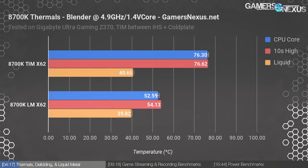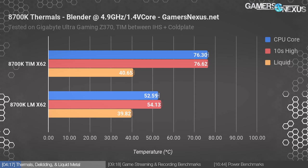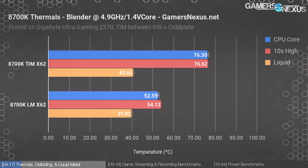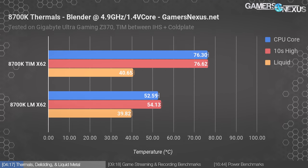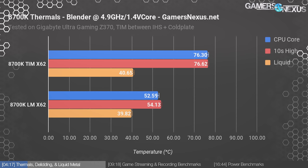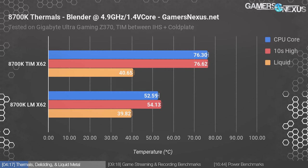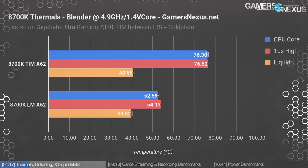Let's start with the more exaggerated results. When testing Blender with a 4.9 GHz frequency and 1.4V core voltage, our 8700K with Intel TIM and an NZXT X62 landed at 76 degrees Celsius average core temperature, with a 10-second peak of 76.6°C and a liquid temperature of 40.65°C. The liquid metal version at the same frequency and voltage measured at 52.59°C — that's a reduction in average core temperature of nearly 24°C. Liquid temperature measured about the same at 39.82°C.